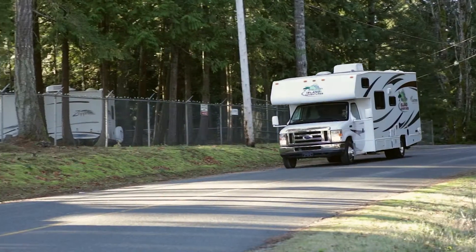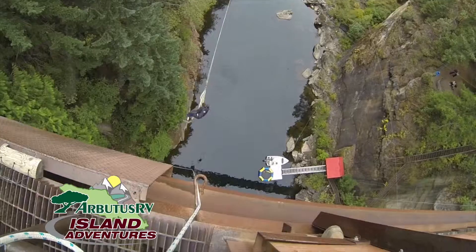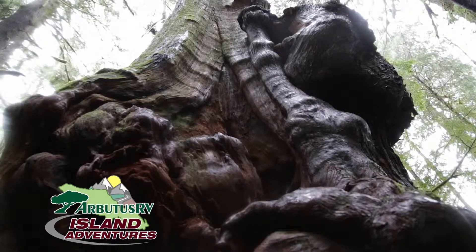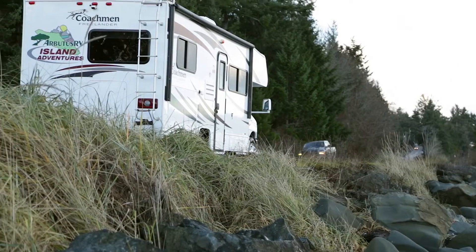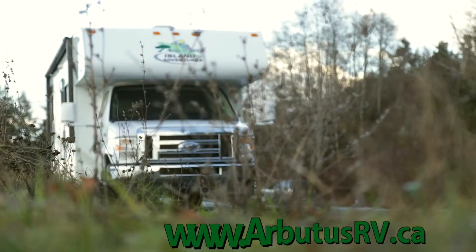Victoria to the Comox Valley, Arbutus RV Island Adventures brings you thrilling, breathtaking wonders of exploration all across Vancouver Island. Brought to you by Arbutus RV, online at arbutusrv.ca.